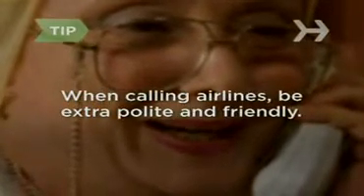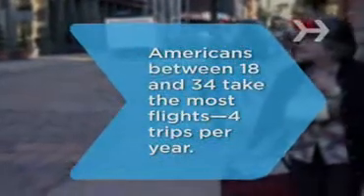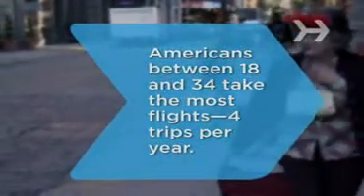Studies show that service people will go the extra mile for you if you're nice to them. Step 7: Pack your suitcase and have a good trip. Did you know Americans between 18 and 34 take the most flights?